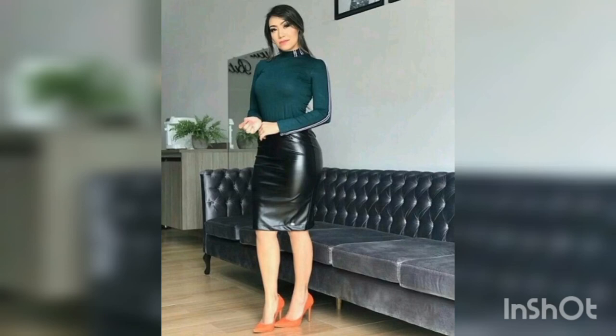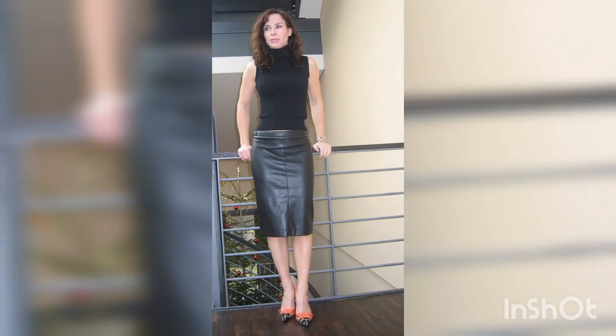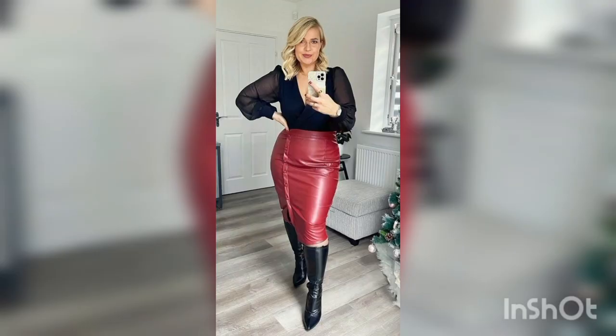Welcome to the world of fashion. Today we are going to talk about a wardrobe staple that's been around for decades: the leather skirt dress. The leather skirt dress is a classic piece that can take your outfit from basic to bold. With their sleek and sophisticated look, it's the perfect addition to any fashionista's wardrobe.